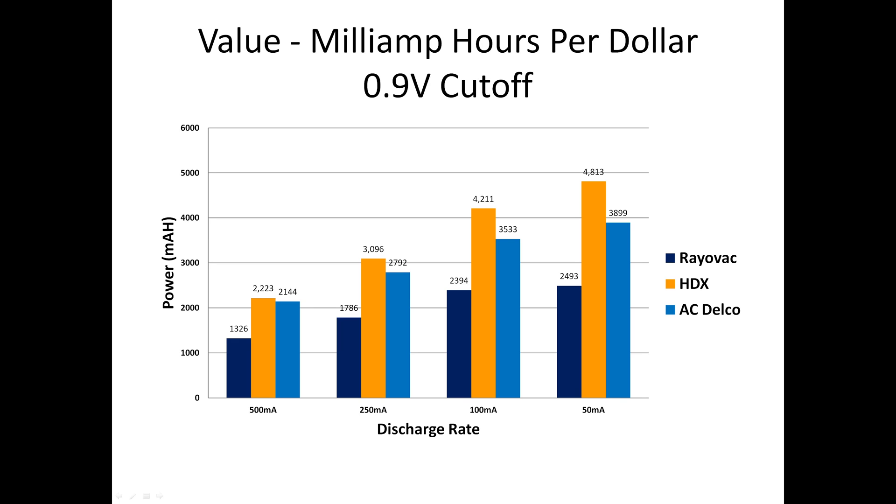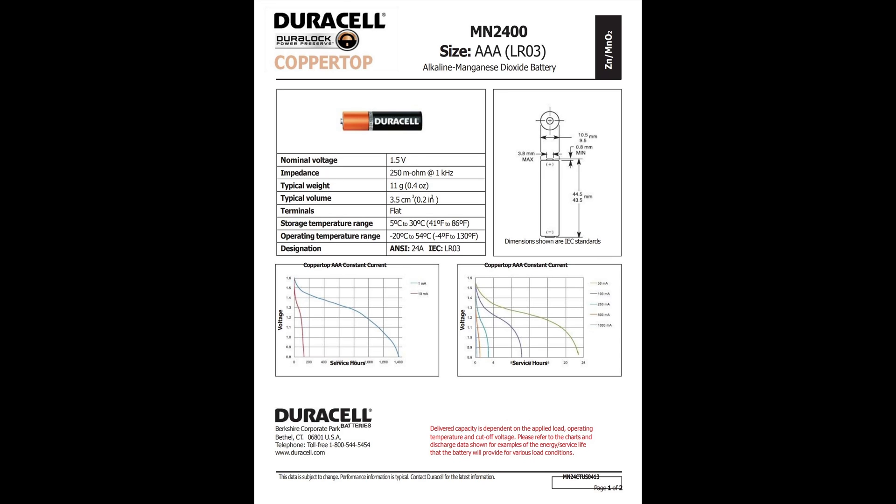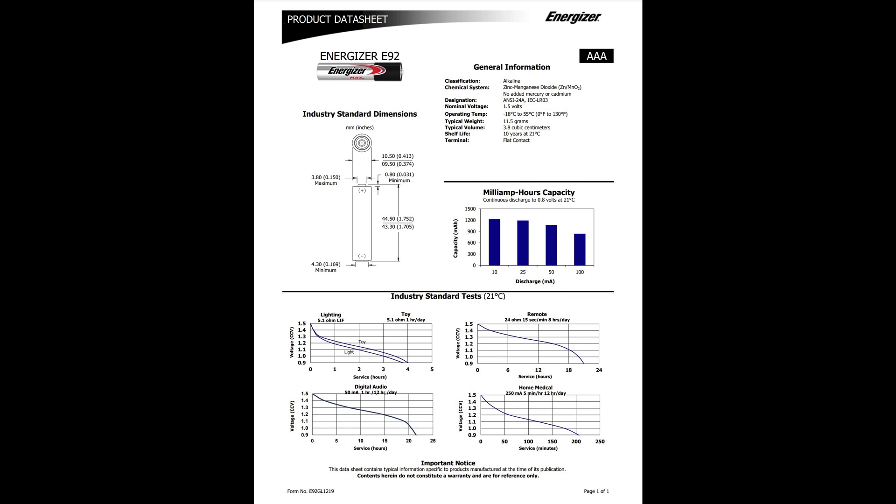In the real world, do devices work at such a low voltage? In my experience, the answer is no, but 0.9 volts is what some other battery testers use. Here's where things get even more interesting. The original title of this video was going to be 'Cheap Batteries You Can Buy From Home Depot,' but I got curious and sought out the data sheets for Duracell Copper Top and Energizer Max. I did not test Duracell or Energizer, but since the data sheets are each company's public statement about how their batteries perform, why not see how they stack up?